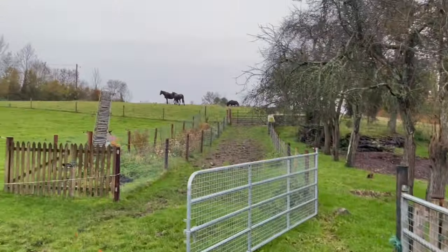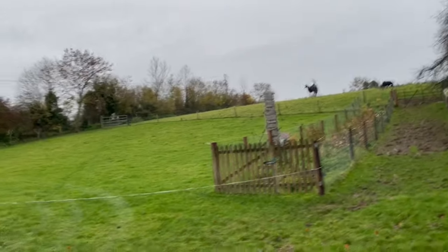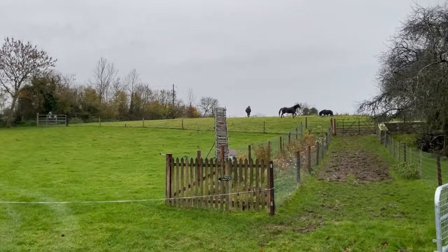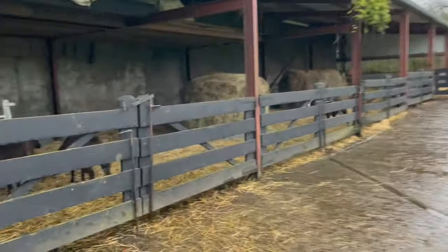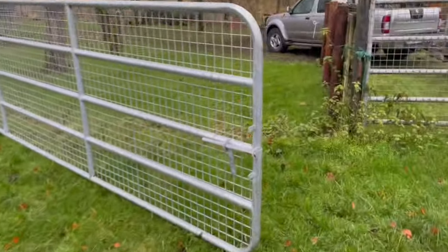Now the horses are all waiting to come in because it's a wet mucky day and they're absolutely anticipating coming in. So close that off so that they can stay there. Look at how wet it is - we are getting wet on wet. I better close this gate, I don't want the horses going that way.